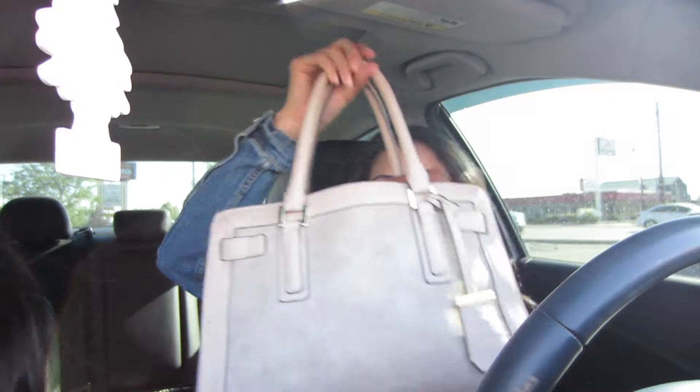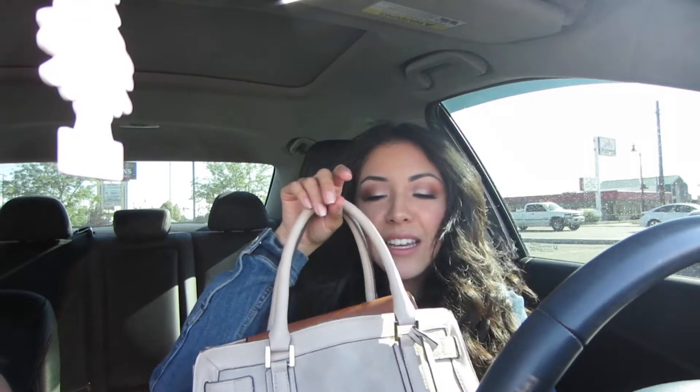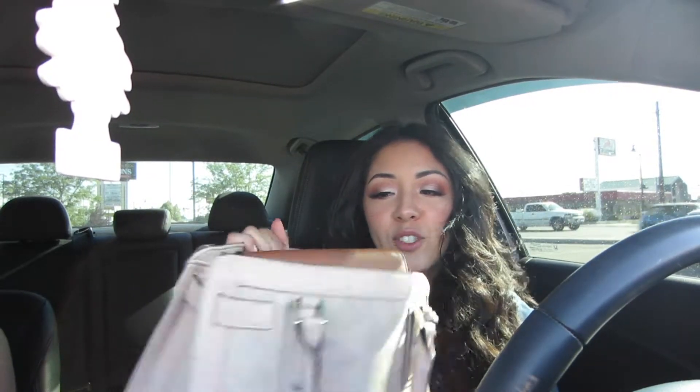I was just going through my purse and seeing how much stuff I had in there, and I decided it would be a good time to make a 'what's in my bag' video. I know these videos aren't even popular anymore, but I just wanted to film a video and put something out, and I thought this would be kind of interesting. So this is the purse I have right now.